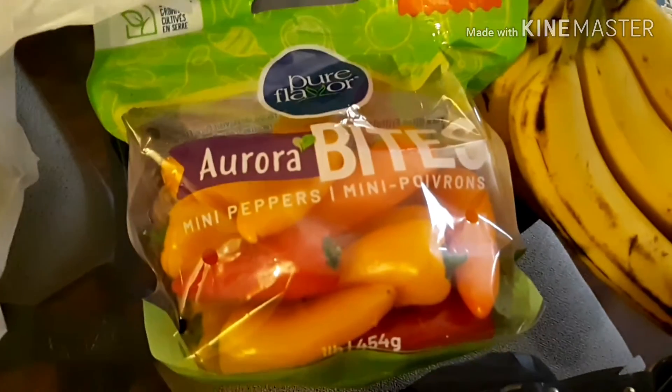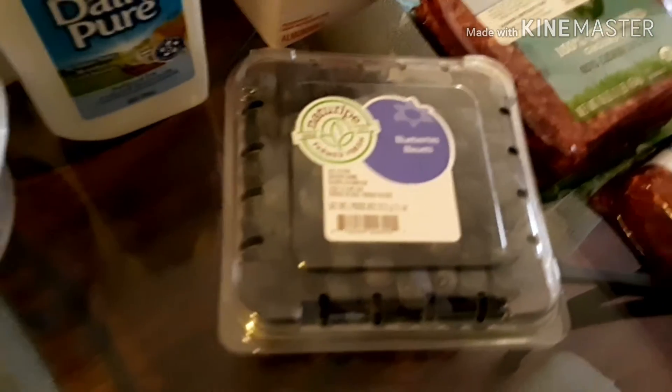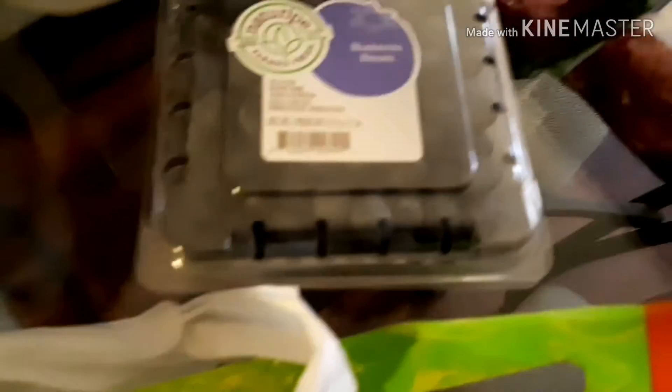I got the bite-size mini peppers. I also got some blueberries — I love blueberries, which is funny because I like to eat the fruit but I can't stand blueberry muffins, biscuits, or anything like that.